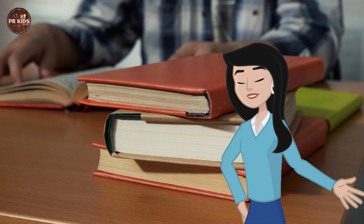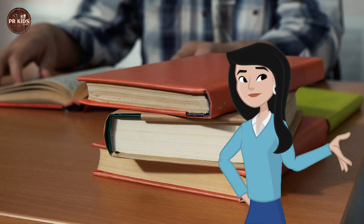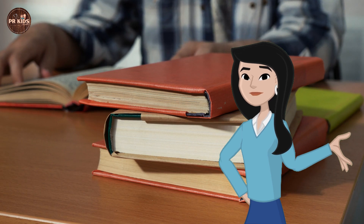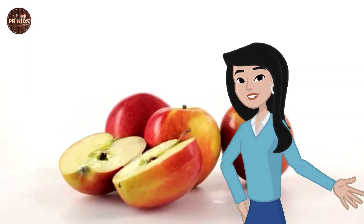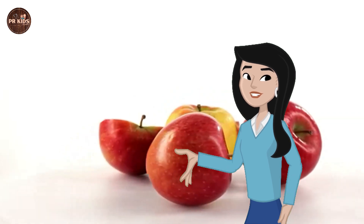1, 2, 3, 4, 5, 6. 6 books! Counting fruits — here are some fruits, let's count the apples: 1, 2...